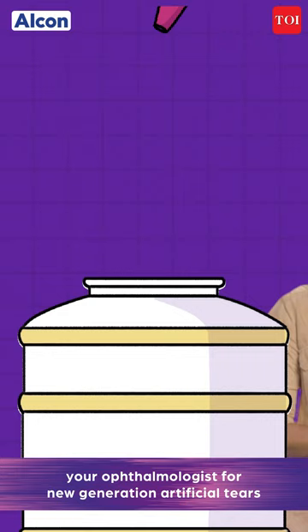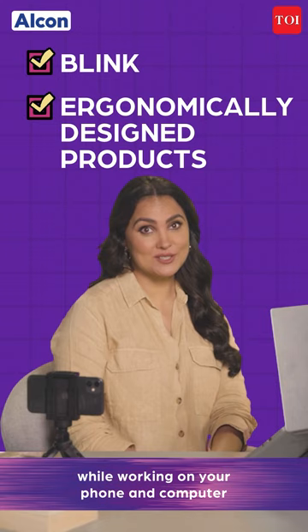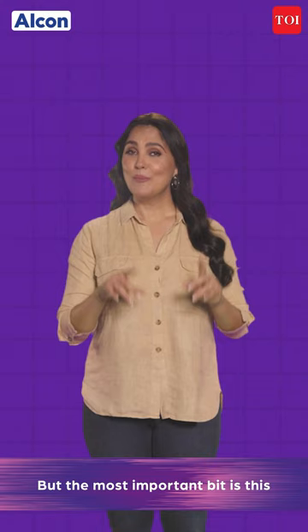If you're one of them, it is absolutely critical that you ask your ophthalmologist for new generation artificial tears. Making the right lifestyle choices — such as ensuring that you blink enough and using ergonomically designed products while working on your phone and computer — can also make a difference.